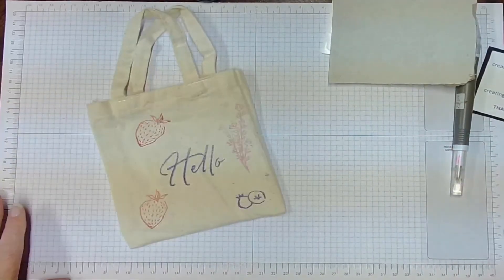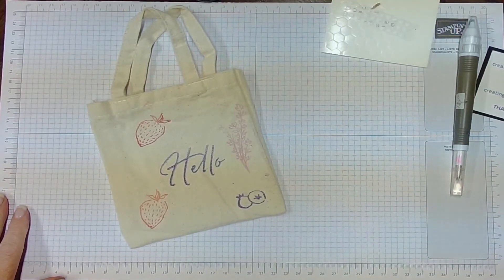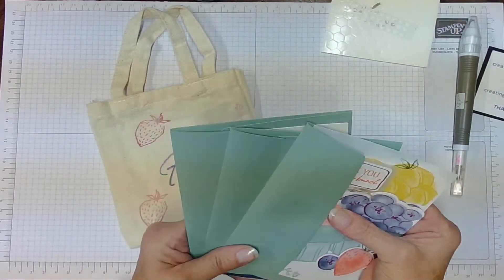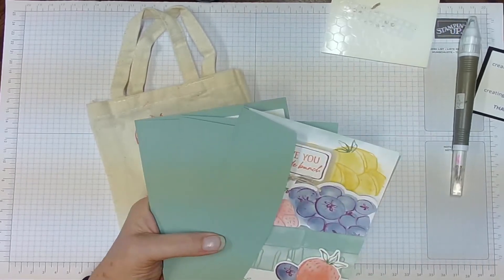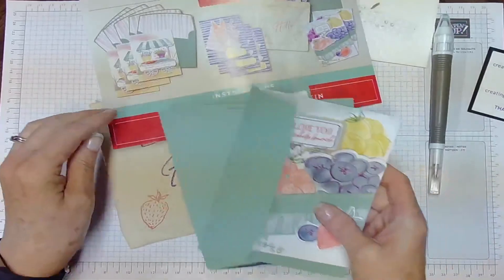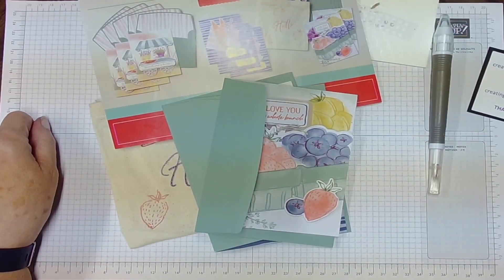Well, that's it for my Tickled Tuesday video. I'm so glad you joined me again. You can find more information on my blog. Be sure to go there to get any more tips and hints. You take care and have a great week — we will see you for Simple Sunday. Bye now.